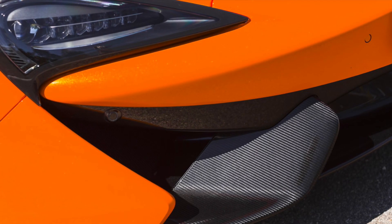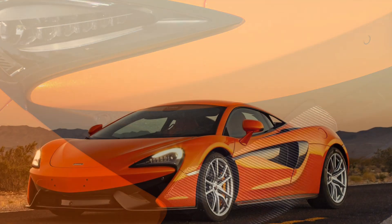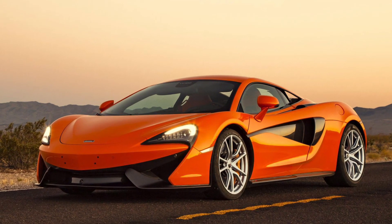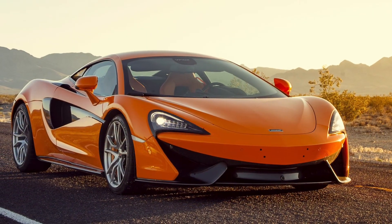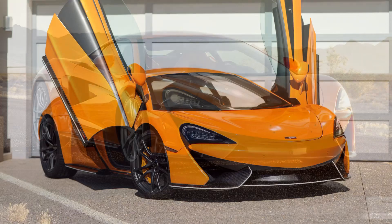Welcome back to my channel. Today, we're diving into the world of high-performance sports cars with the McLaren 570S from 2015. Get ready for an adrenaline-pumping analysis of this supercar that combines breathtaking speed, stunning design, and exceptional driving dynamics.